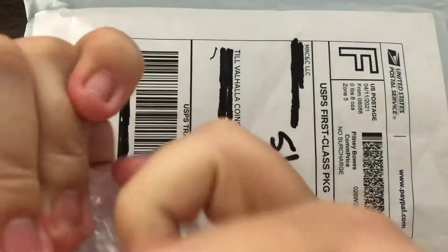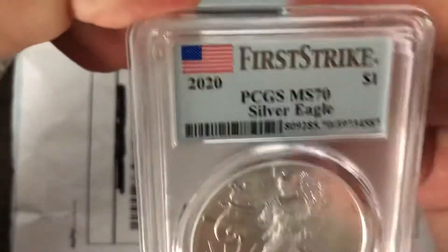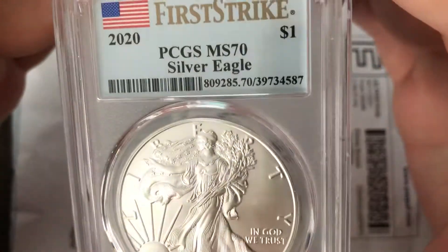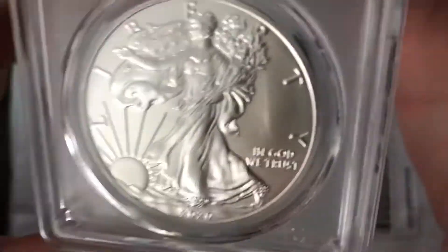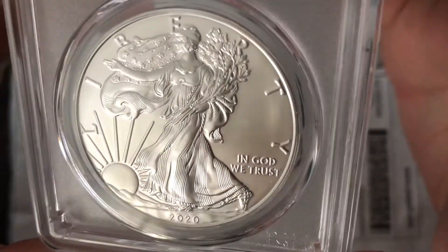So the first one. 2020 MS-70, first strike, silver eagle. Real nice.